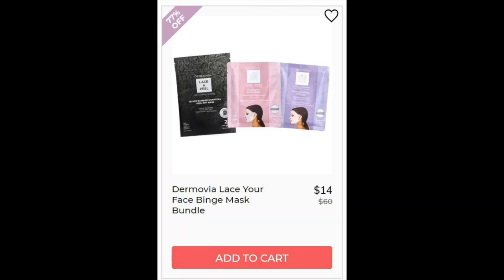Next we have the Dermovia Lace Face Binge Mask Bundle. This one did not have very many reviews. It has a peel-off mask where you put the mask on your face, attach a silk contraption over your face, and then peel it off. All three are water-based. They do contain some ingredients I wouldn't recommend for sensitive skin, like citric acid. The charcoal mask also has fragrance listed pretty high, which I don't understand why it needs fragrance for a mask you leave on your face that long.